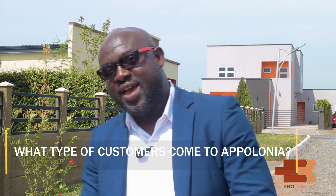What type of customers come to Apollonia? We attract people from all walks of life. When finished, Apollonia City will have 25,000 housing units with an estimated 100,000 residents. Currently, we have expats, families, foreign nationals, and Ghanaians who have lived in the diaspora for a long time and want to come home. Basically, Apollonia City is a place for people who appreciate order, peace, and quiet.